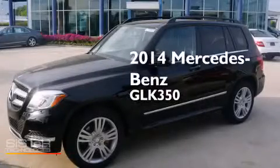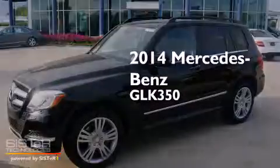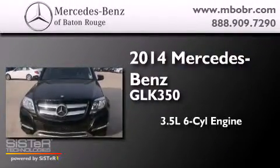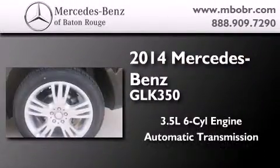This is a brand new 2014 Mercedes-Benz GLK 350. It has a 3.5 liter 6-cylinder engine and an automatic transmission.